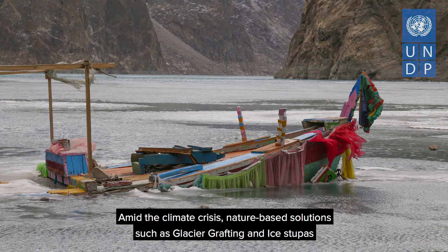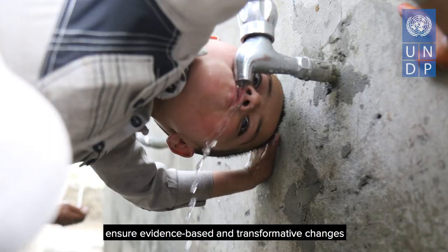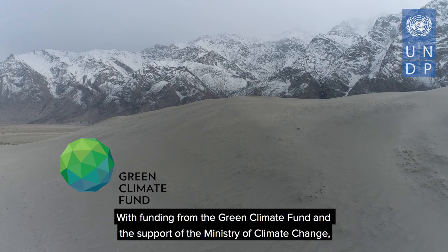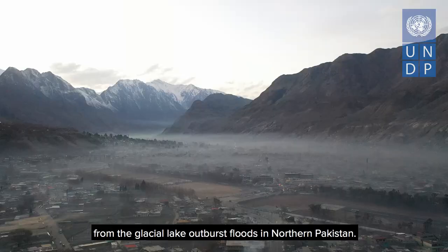Amid the climate crisis, nature-based solutions such as glacier grafting and ice stupas ensure evidence-based and transformative changes to build climate resilience of these mountain ecosystems. With funding from the Green Climate Fund and the support of the Ministry of Climate Change, UNDP's GLOF II project aims to promote such indigenous best practices, as well as help reduce the risks and vulnerabilities from glacial lake outburst floods in northern Pakistan.